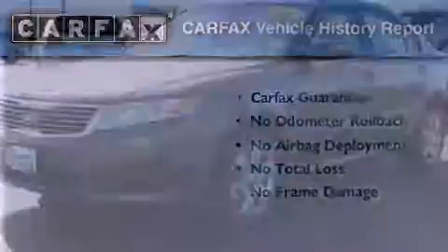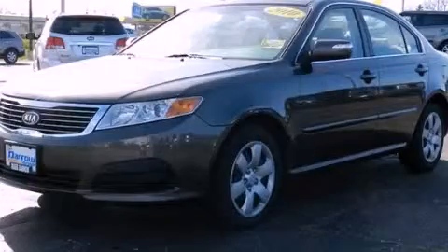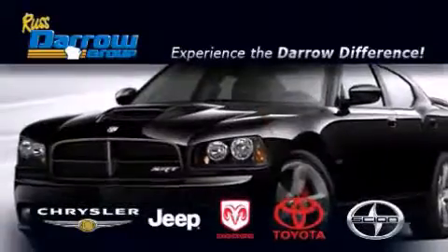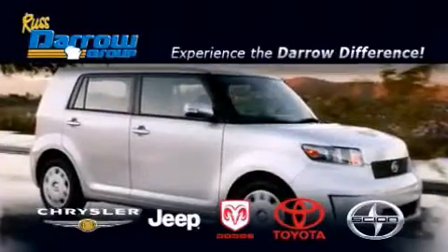Call or visit us right now and arrange your test drive today. Get the Darrow difference — only at Rust Darrow Toyota Scion Chrysler Jeep Dodge West Bend. Rust Darrow.